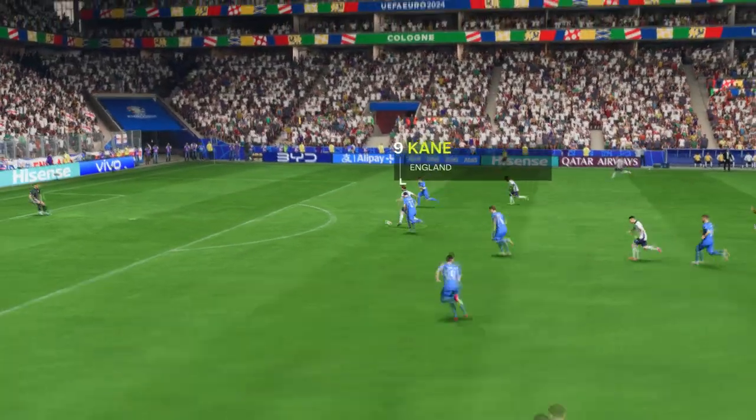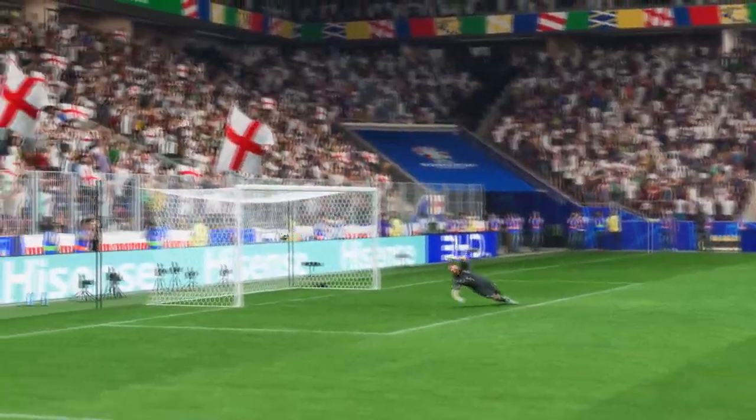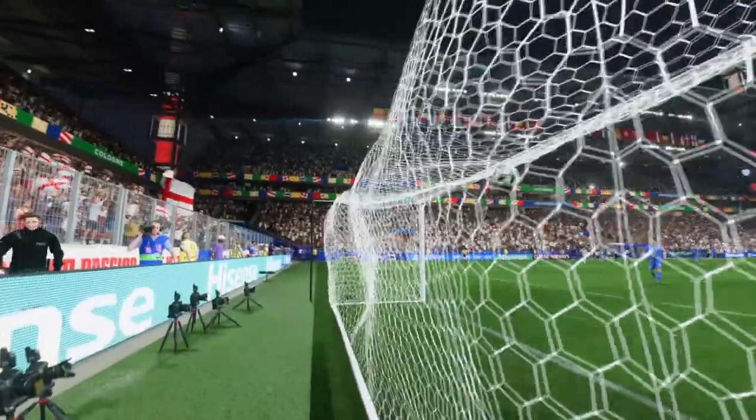Here we can see it again. Look at the way he glides past the defender to create space for himself. But he's still got so much work to do. Just look at the strength he shows to hold off the defender and still get his shot away. That's a really good finish.